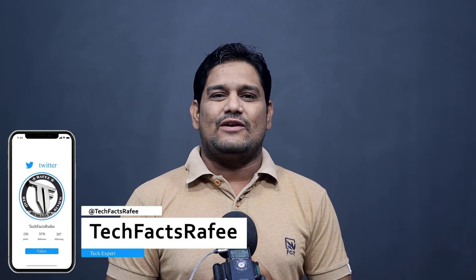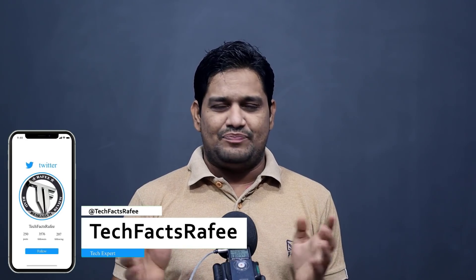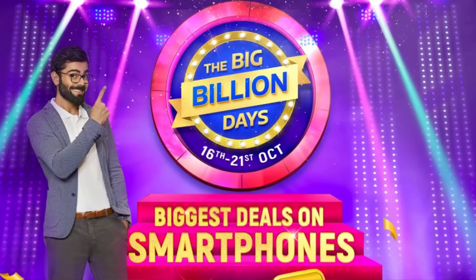Hello friends, welcome to Tech Facts and Telegram YouTube channel. I am Rafi. Friends, now we are going to start the Flipkart Big Billion Edition.